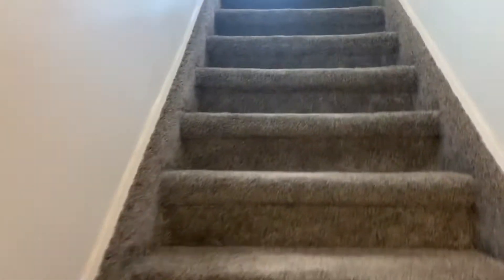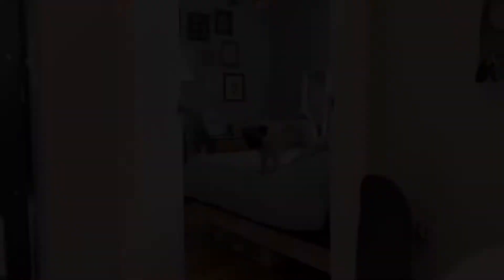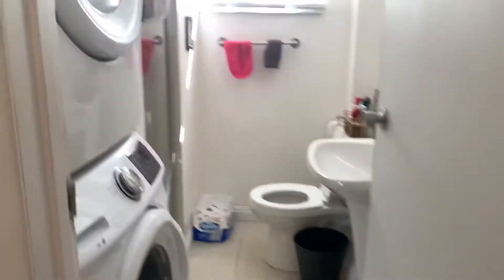And there's a pug up here — what a nice doggy! Laundry is in the bathroom, there's a shower. The unit is tenant occupied.